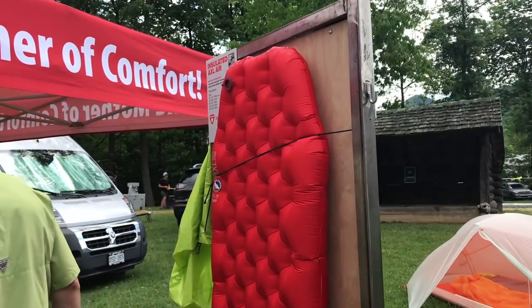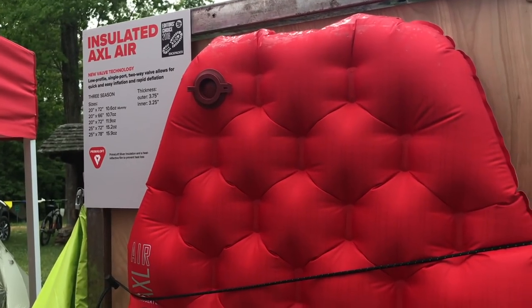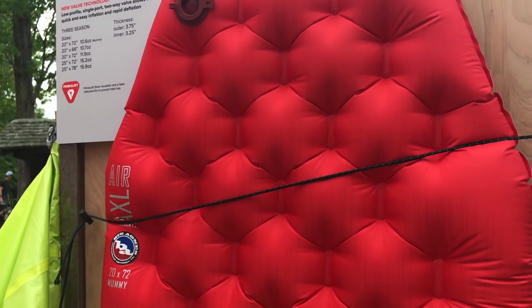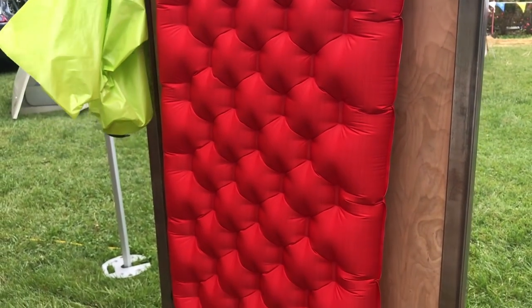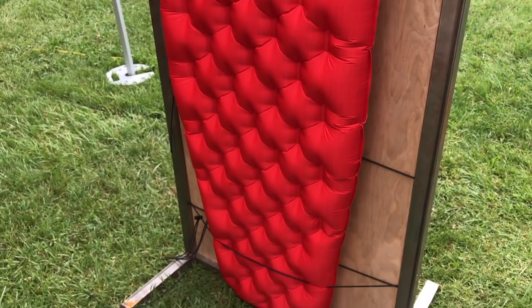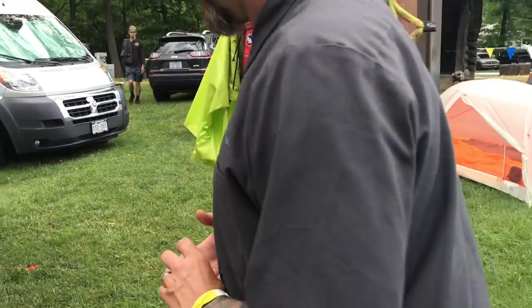Yes, we have our new Axle pad — it's the lightest pad we have, the Q-SLX. Most of you will know the green pad was our lightest. We had a 20 by 72 that was one pound. We have now gone down to a mummy that is 20 by 72 and is ten point six ounces. Ten point six ounces is pretty sick.